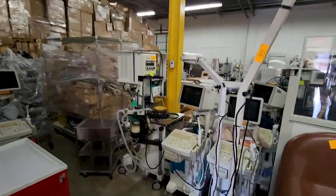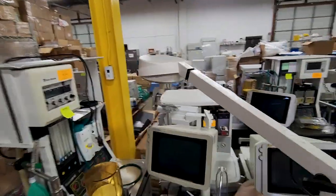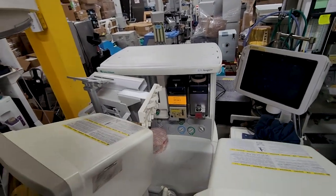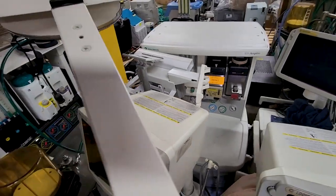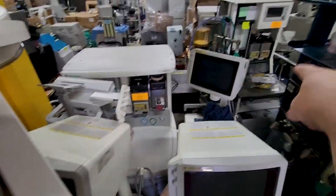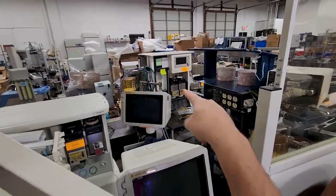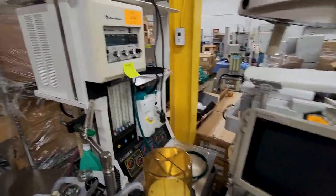If you guys are looking for something particular, I would reach out to Scott — dude gets the hookup like I've never seen. We've got an S5 Aspire right here — that one's probably going to sell quickly. A lot of vintage anesthesia machines. We've got some good stuff here, man.